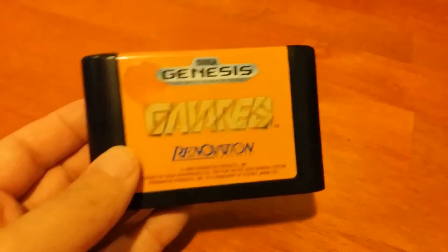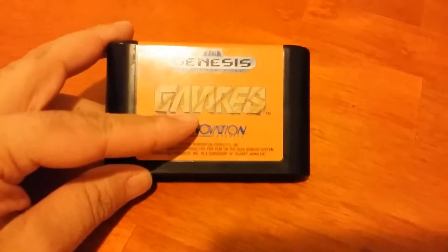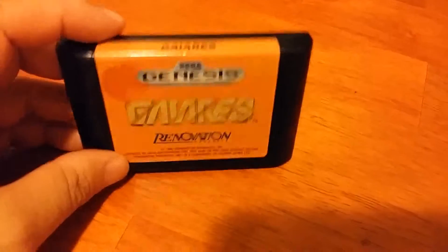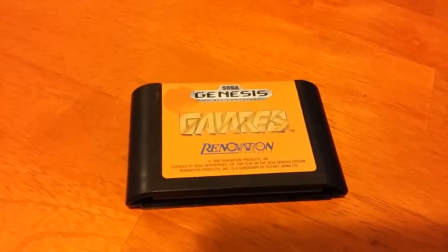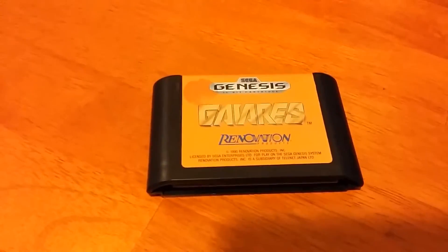I also got a shooter for the Genesis called Gaiares. It's a really fun and weird shooter — you have a small ball attached to the front of your ship and you can shoot it at enemies. It will absorb power from the enemies and upgrade your weaponry. It's a pretty interesting idea and a lot of fun. Alright, that's all for this time. I'm going to have another episode up in the next week to cover even more games I've gotten recently, so stay tuned until then.